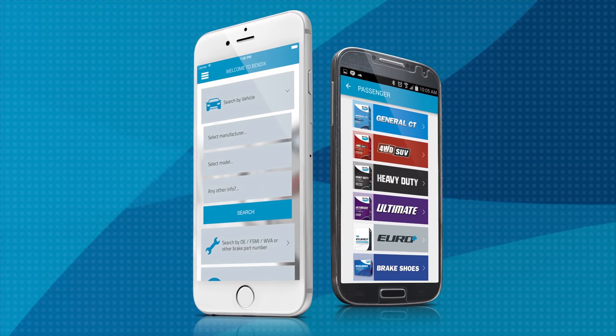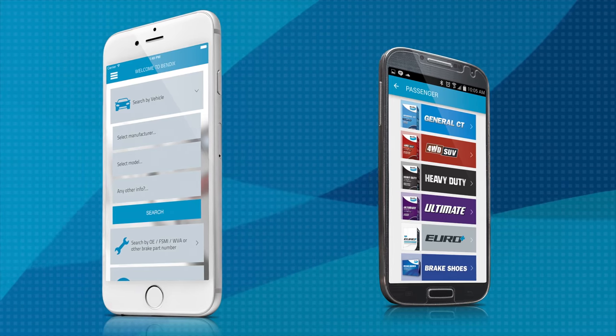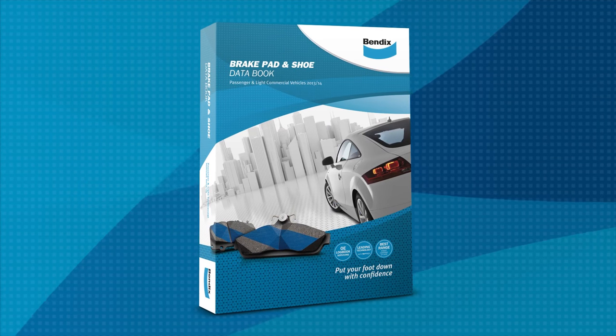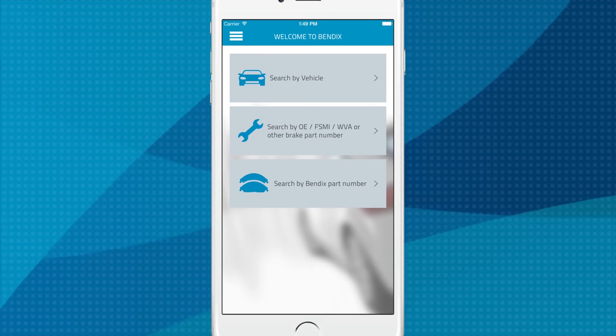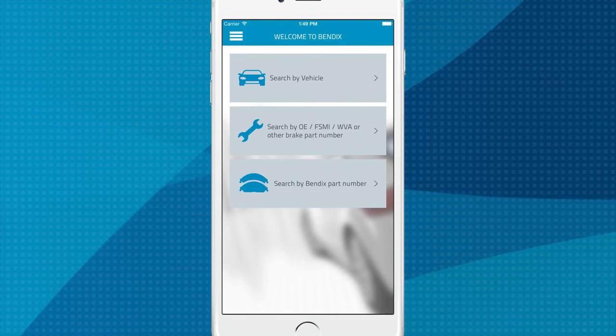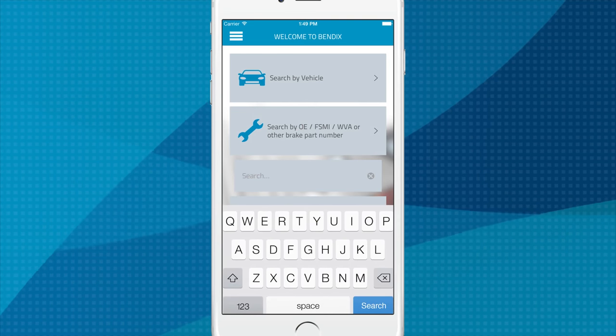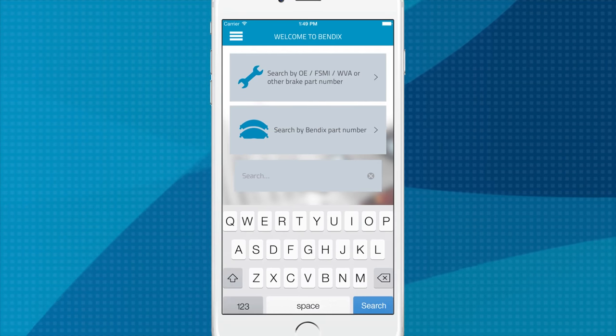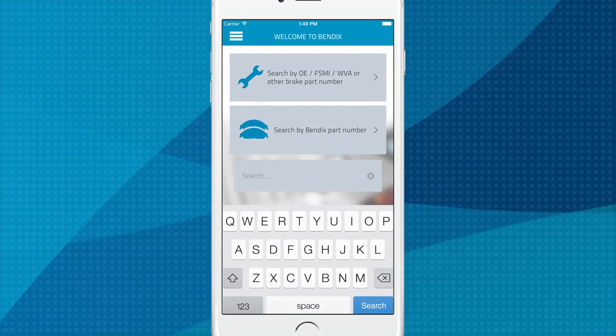It's an intuitive tool that's so fast and accurate you'll never need to refer to the printed data book ever again. The advanced search engine lets you quickly find Bendix part numbers or find a part that matches an OE, FSMI, WVMA or other brake pad part number. You can also find vehicles for a specific Bendix brake pad.